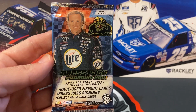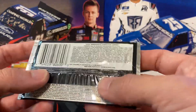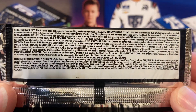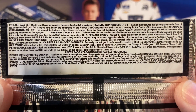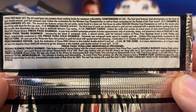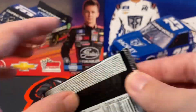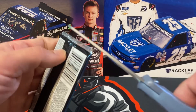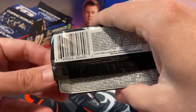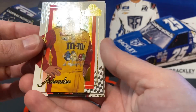All right everyone, we have a hobby pack of 2001 Press Pass Premium — only four cards in the pack, but it is a hobby pack so maybe we'll have a better chance of getting something cool. There's all of our odds; looks like something with Contenders, we should get one in every pack, maybe a die cut or something, and I believe there's also the G-Force cards as well.